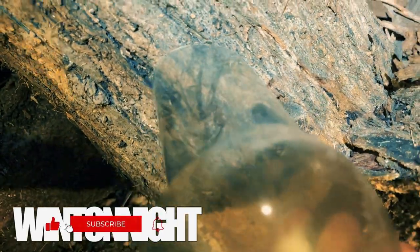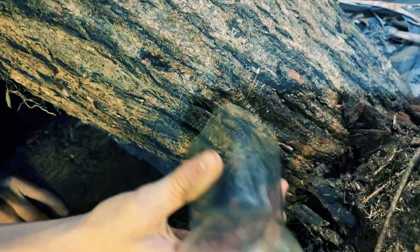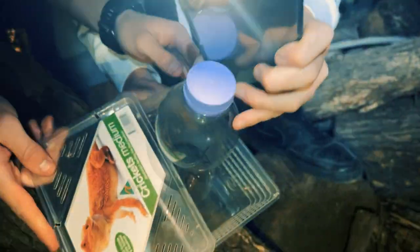Nice. Oh, can you put him in the cup at all? There you go. Look at that. Whoa! It's over here. Oh wait, he's in the cup now. Alright, let's bring it out. You hold the lid for me.